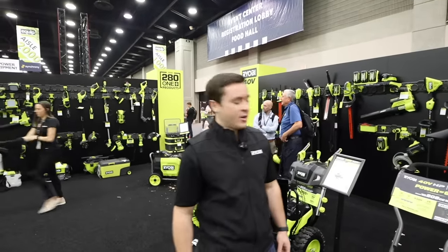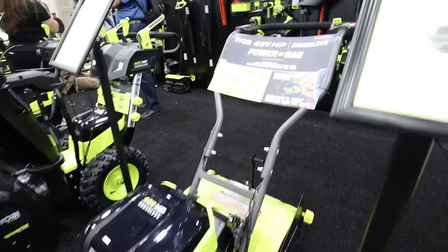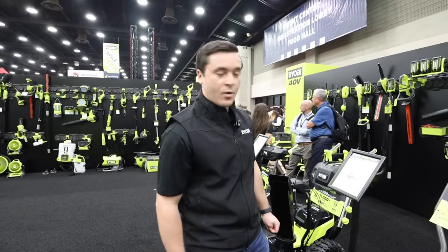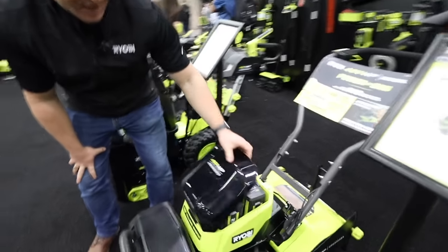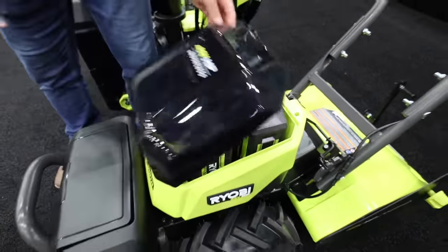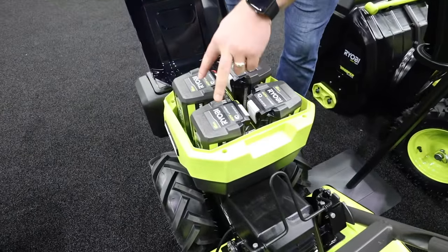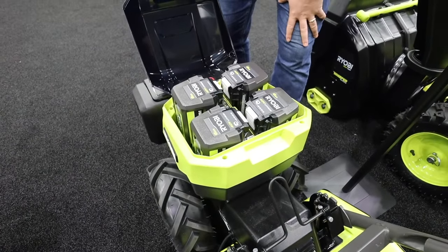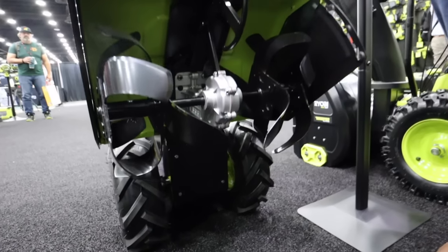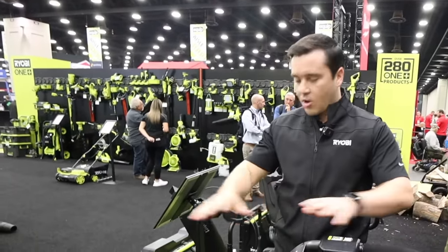I'm Alex with Ryobi, and we are at the Equip Expo. Right here I've got our 40-volt HP brushless rear-tine tiller — a true gas replacement with more power than a 208cc gas-equivalent engine. It gets up to 18 inches of clearing depth and 10 inches of clearing width, backed by our five-year warranty. This comes packed with four 6-amp-hour batteries that can clear up to 3,000 square feet. It runs off two batteries in parallel for maximum performance, torque, and power, with a second set that automatically turns on once the first set is depleted. Sold exclusively at Home Depot for $999 with all four batteries included.